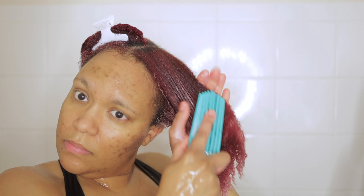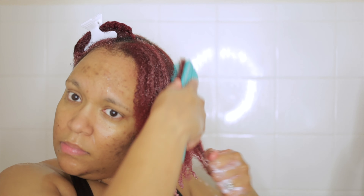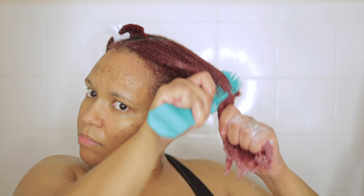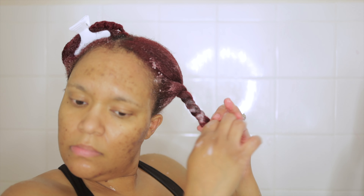Now I'm just finishing up applying the conditioner to the remainder of the sections in my hair, doing the extra step of detangling with my detangler brush, twisting it down. Then I let this sit in my hair for about five minutes, rinsed it out, and then you're going to see my final results.